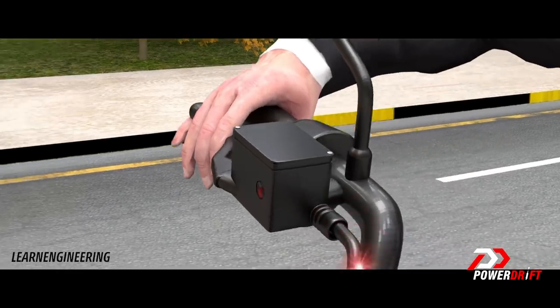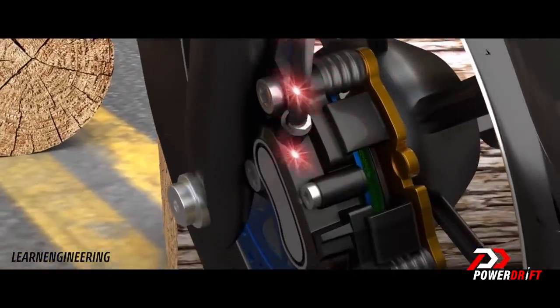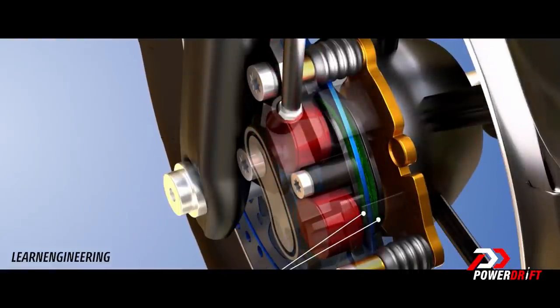On most vehicles today which have disc brakes, you have a hydraulic circuit — that means the master cylinder generates the pressure, it transmits this pressure through a tube down to the calipers where the pistons press against the brake pads. The brake pads then in turn press against the disc and the friction loses kinetic energy, creates heat, and that's how your vehicle slows down.